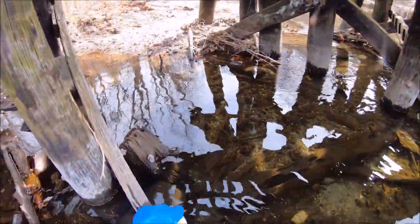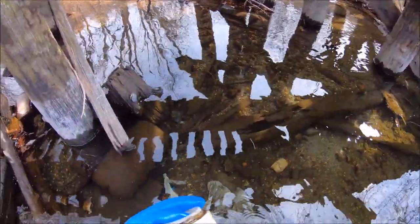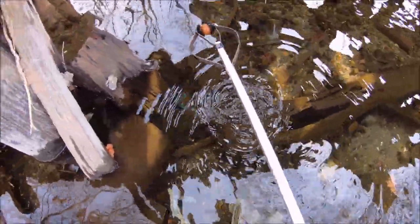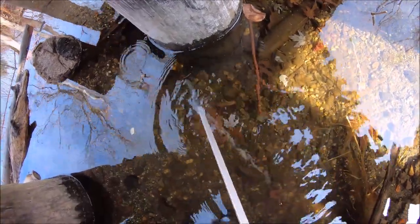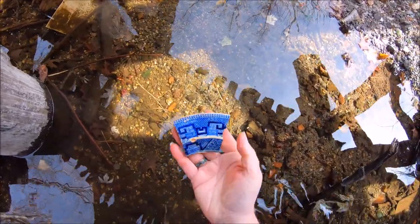I see a jar and it doesn't say anything on it — it's a little different, not terribly exciting. I'll put it aside for now and see what else is here. That is not a marble unfortunately — it's a rubber ball. Let's check out this piece of dish — blue and white, something pretty to take home. See another piece over here, maybe it's the same dish. Nope, that one's plain.